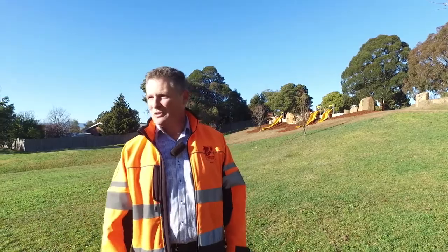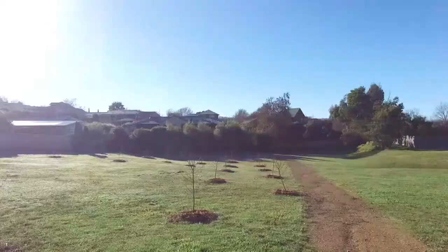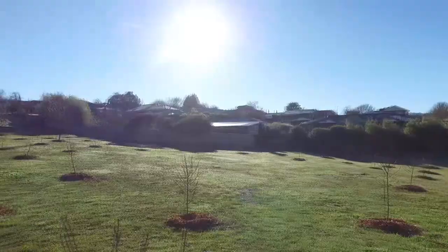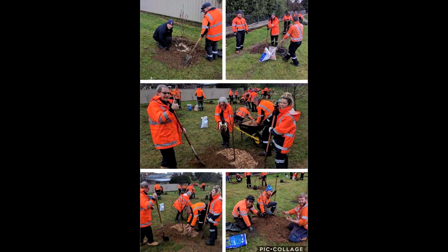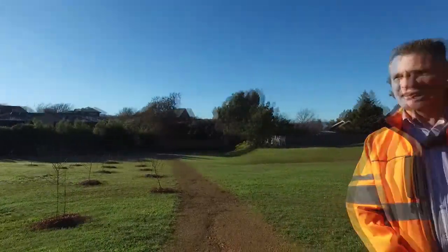Just behind me over here we've also planted 90 almond trees in an orchard pattern. It was a fairly dead space in the park but it should be a really nice feature as they mature and the community can start to harvest the almonds.